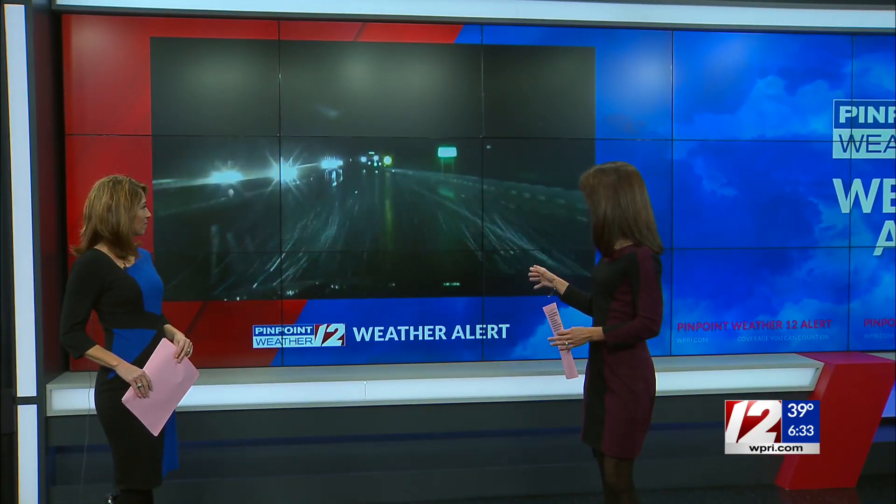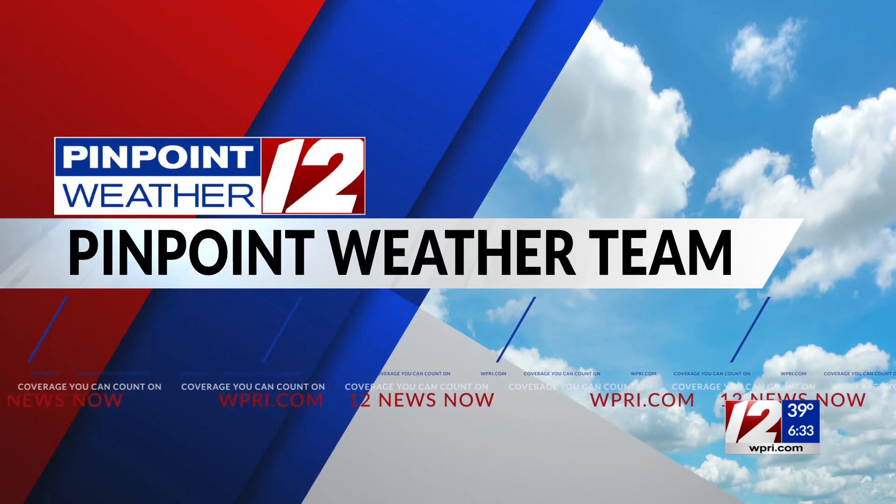Some early rain expected to turn to snow, as it has already in Leominster, Massachusetts. You can see that over there, those flakes falling in the headlights as the car travels on the highway. 12 News reporter Kate Walsh continuing our Pinpoint Weather Team coverage live from North Smithfield.